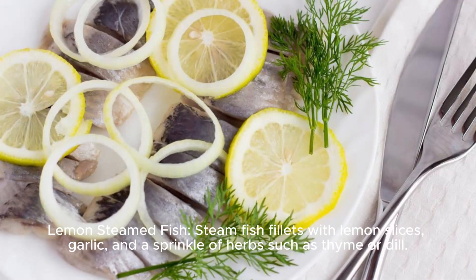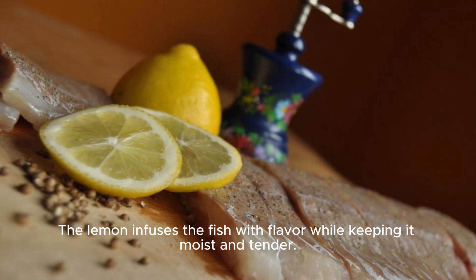Lemon steamed fish. Steam fish fillets with lemon slices, garlic, and a sprinkle of herbs such as thyme or dill. The lemon infuses the fish with flavor while keeping it moist and tender.